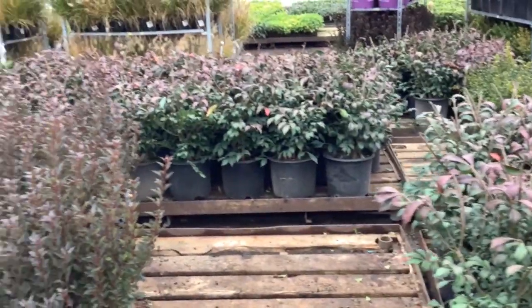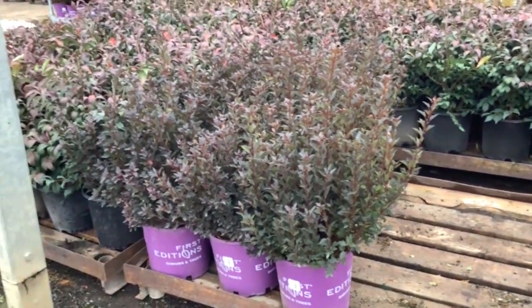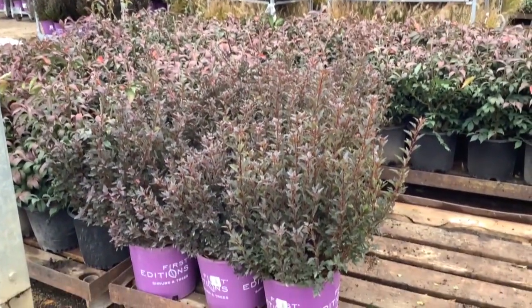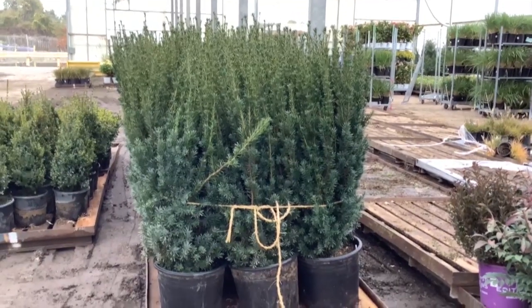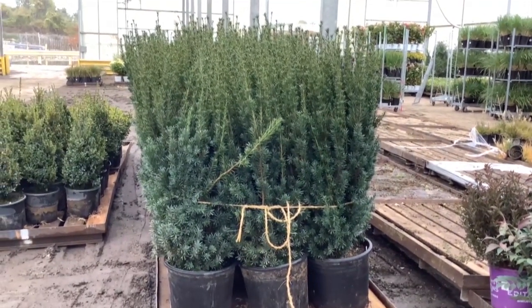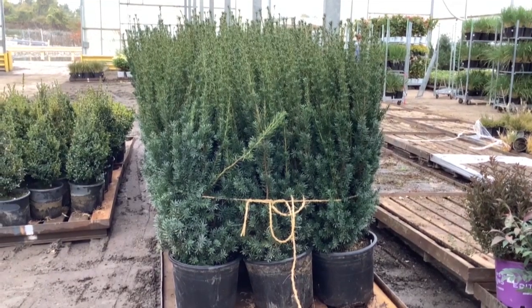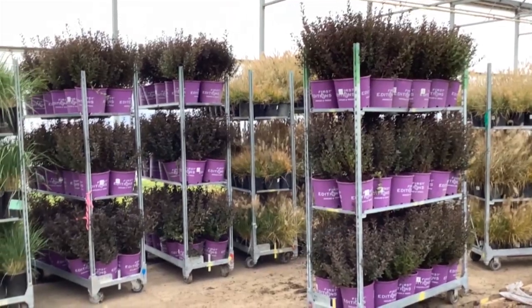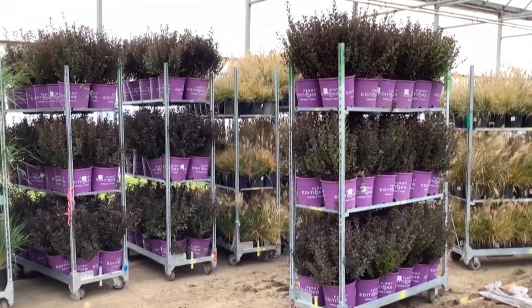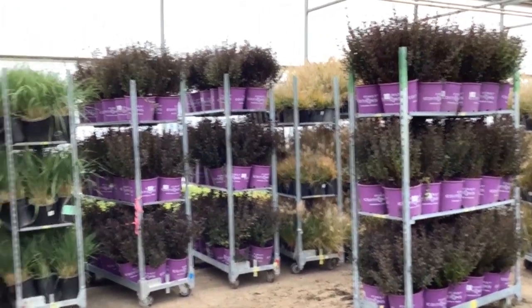You can see nice consistency in the block. Here we have some Physocarpus little devil — great fall foliage. The guys are busy here. Here we have some 7-gallon Texas Hickside — tell me that's not a good value. Handling grass there, and more of the Physocarpus little devil. Nice size plants, good shape to them in color.